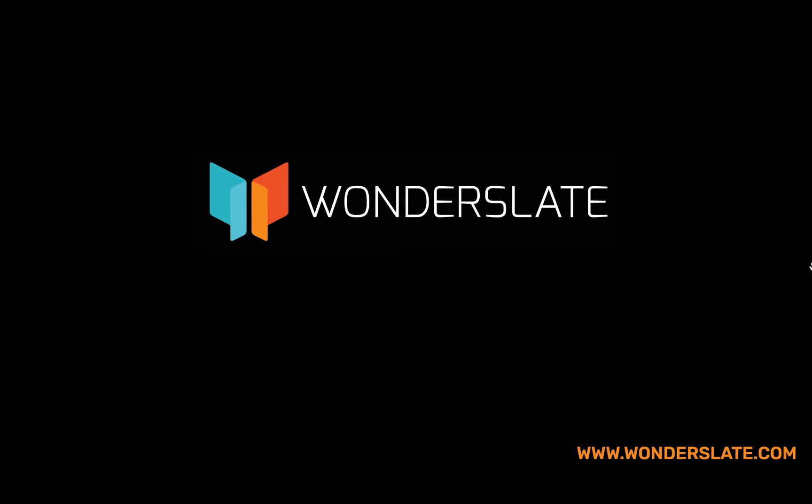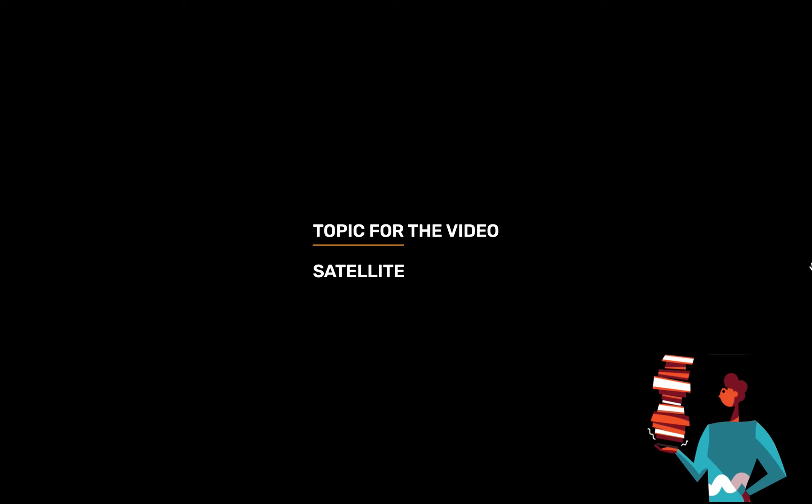Welcome to Wonderslate. Subscribe to our YouTube channel for more updates. Topic for today's video is satellite.